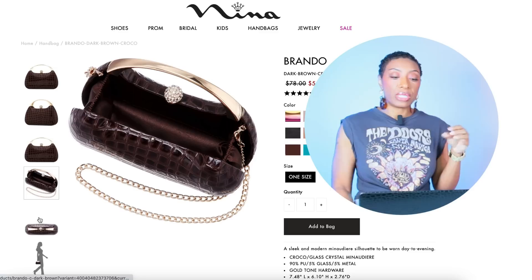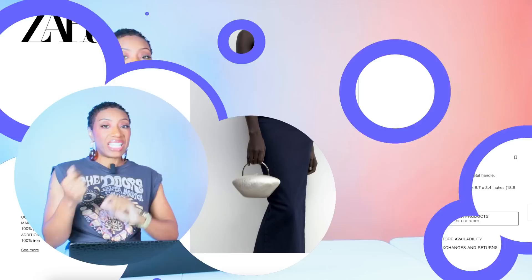This bag over at Nina Shoes — called the Brando in dark brown croc — is perfect. With the brown shoes against that print, that'll be really cute. And I know Solange didn't have a bag, but we're going to sprinkle in some seasoning and add bags to these looks — because we're not on the red carpet and might need somewhere to put our lipstick and ID.